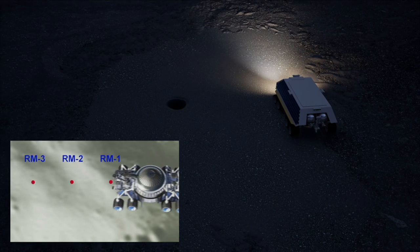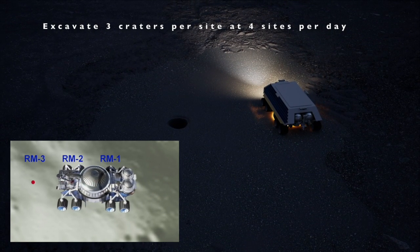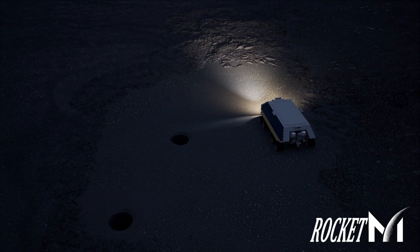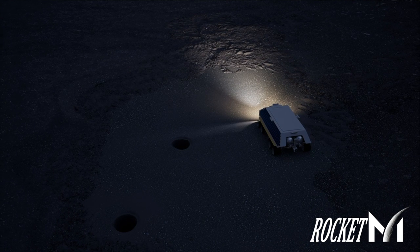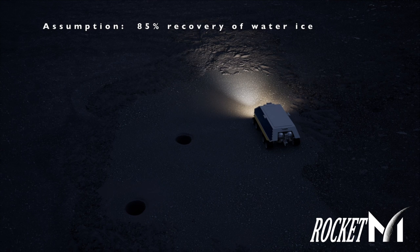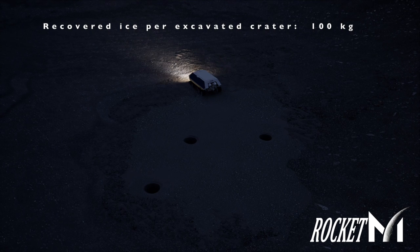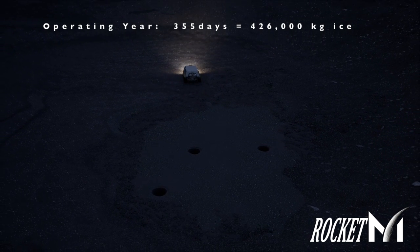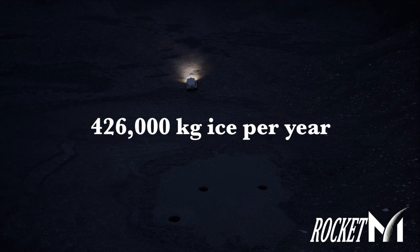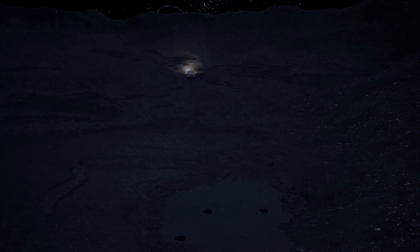For long-term operations, Rocket M is projected to mine three craters per hour at four sites per day — that's 12 craters per day — allowing for the rover's round trip back to the delivery site and melting of ice into water. We anticipate an 85% recovery of ice, giving us 100 kilograms of ice per crater. Over our 355-day operating year, the program will recover 426,000 kilograms of ice annually. This is 43 times the NASA target of 10,000 kilograms.